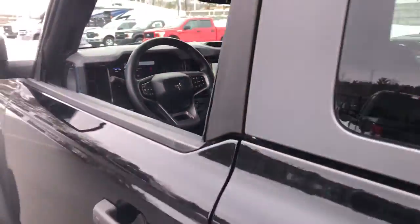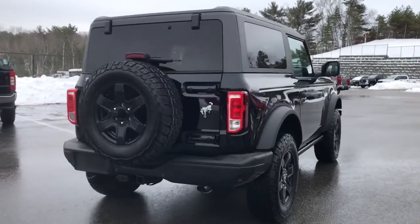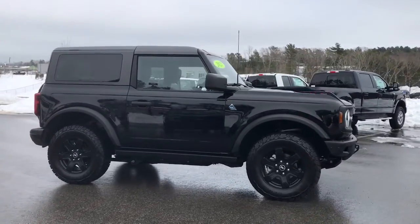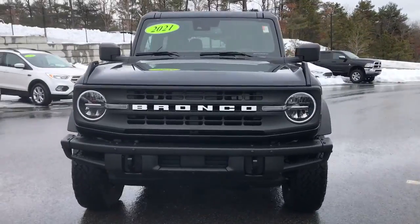These are just some of the great options this vehicle comes with: keyless entry, 4-cylinder engine, satellite radio, 4x4, remote engine start, iPod and MP3 input, backup camera, heated mirrors, electronic stability control, and a leather-wrapped steering wheel.